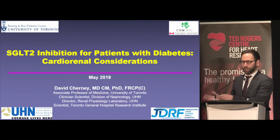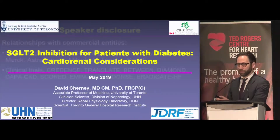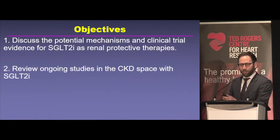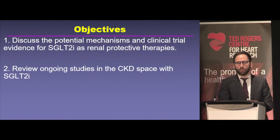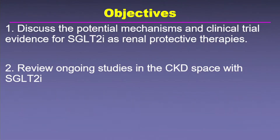I hope that this next section will complement the previous talks and go further into mechanisms and renal trials. These are my speaker disclosures. By way of objectives at a very high level, we'll talk about some of the mechanisms and the clinical trial evidence for the SGLT2 inhibitors around the kidneys specifically, and I'll focus on the CREDENCE trial, which some of you in the room may have been involved in, and then we'll talk about some of the ongoing trials in the CKD space.